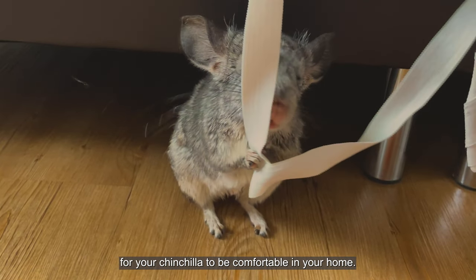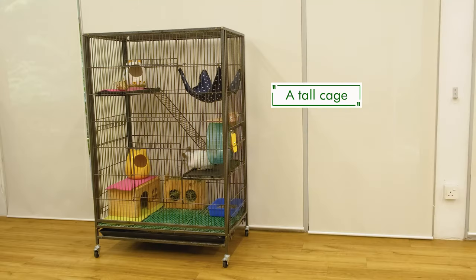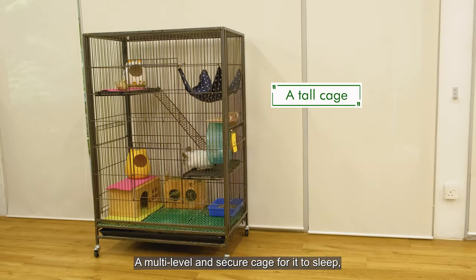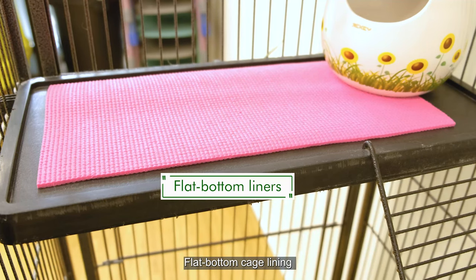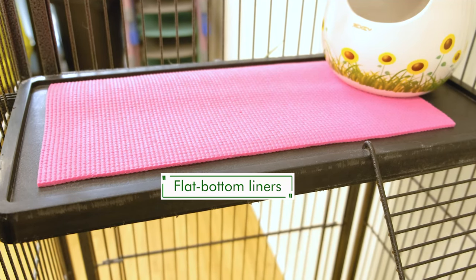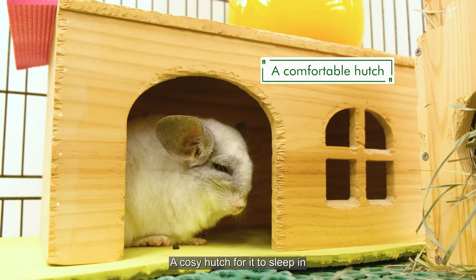Here are some basic items you need for your chinchilla to be comfortable in your home: a multi-level and secure cage for it to sleep, eat, and play in; food and water; flat bottom cage lining; and a cozy hutch for it to sleep in.